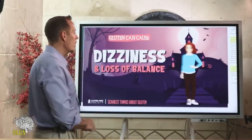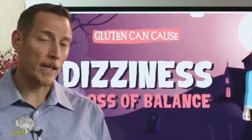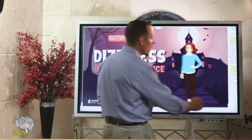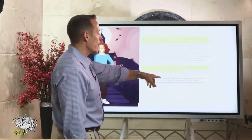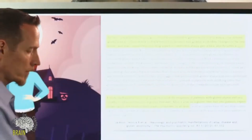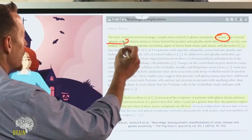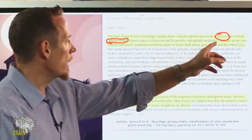Another very common symptom is dizziness and loss of balance, which can be very scary. Some people lose their ability to drive, get severe anxiety over vertigo spells, and lose their mobility. This happens as a result of gluten-induced neurological damage. As stated in the journal on neurological and psychiatric manifestations of celiac disease and gluten sensitivity, the best-characterized neurological complication of gluten sensitivity is ataxia — also called gluten ataxia — which is vertigo and loss of balance.